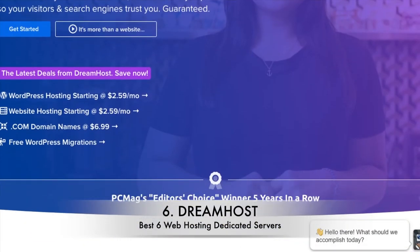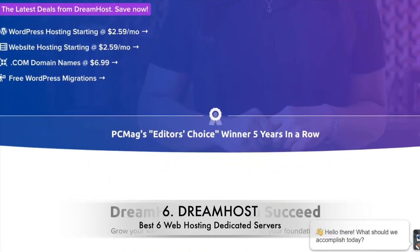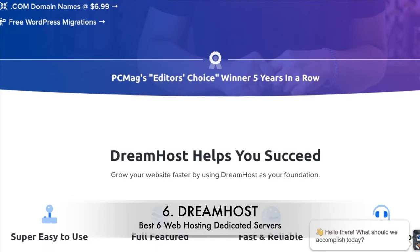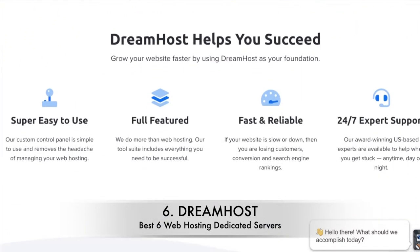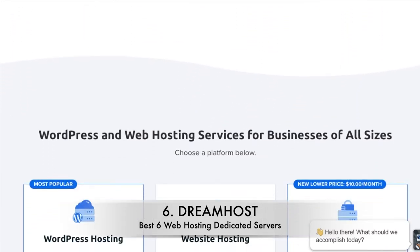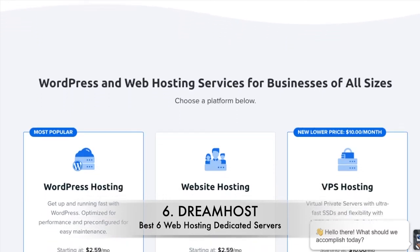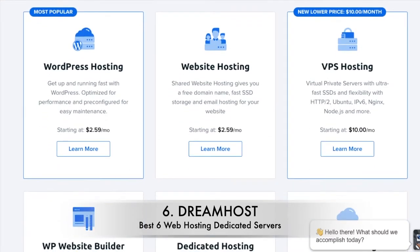Number 6: DreamHost. DreamHost isn't a bad hosting provider — there are just a lot of better ones out there. It does excel at storage space, though, with plans of up to 64 GB RAM. The help and support is lacking, with no phone or live chat facilities.